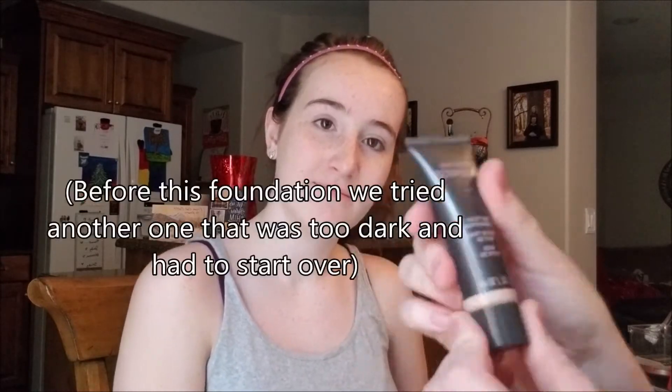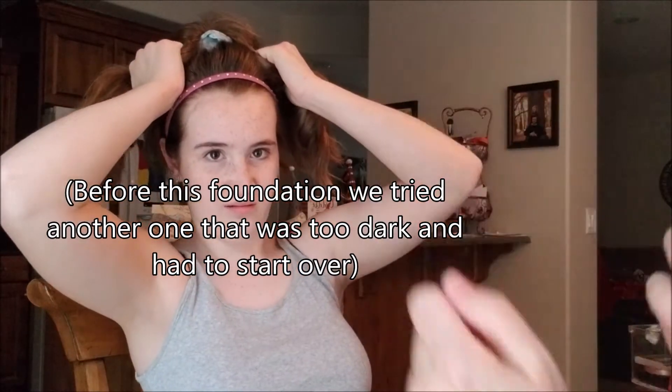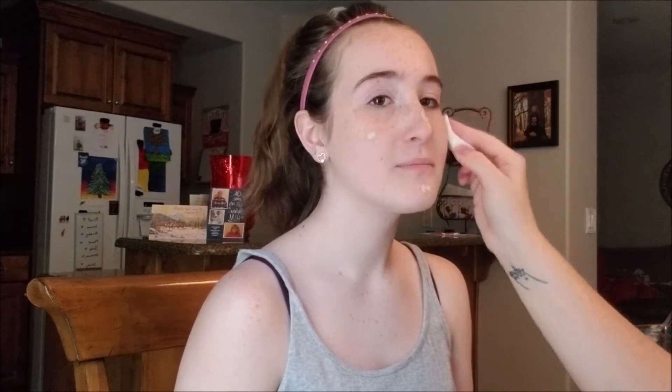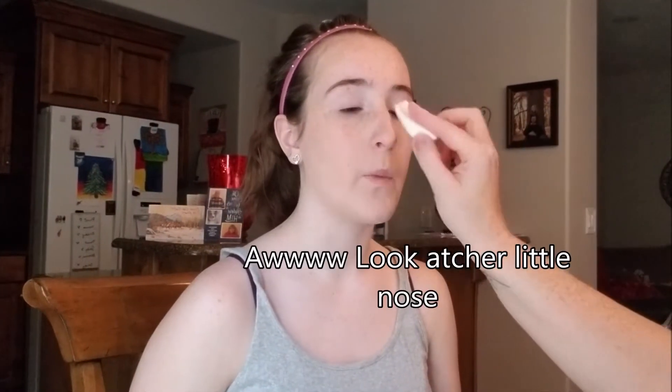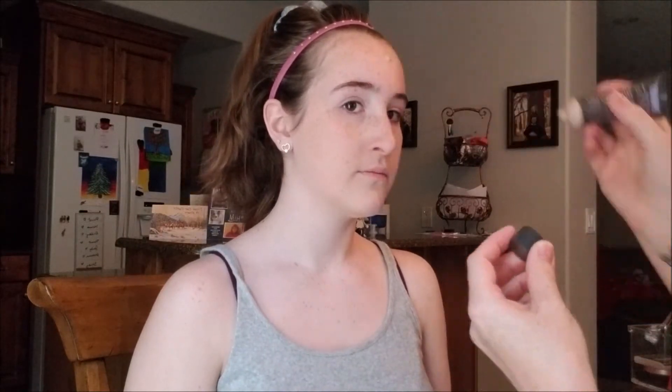No makeup looks nice without pretty skin. So now we're going to try — it's still the Mary Kay TimeWise matte 3D but we're going to try this neutral ivory 160. I think it'll be better. This is a much, much better blend. I think that's pretty good and the camera looks weird but it's the camera — it's not real life.